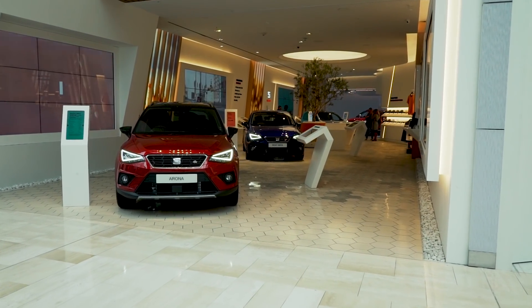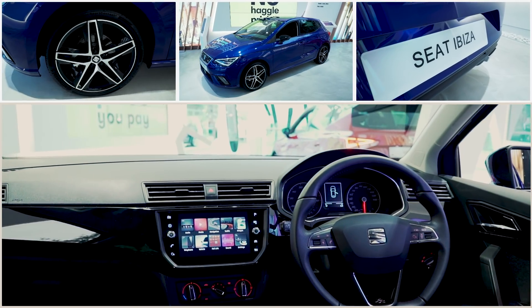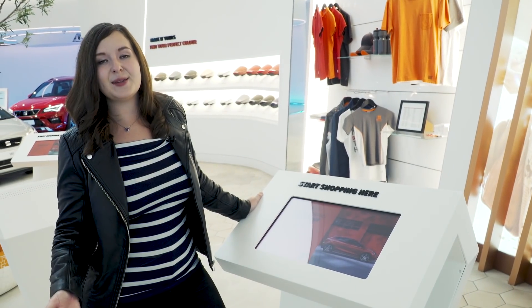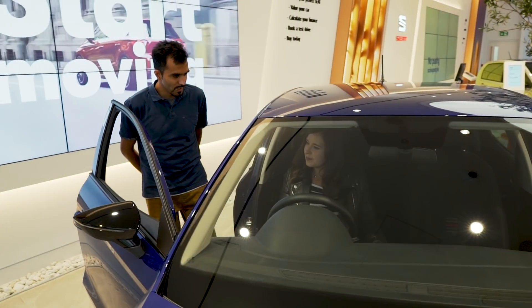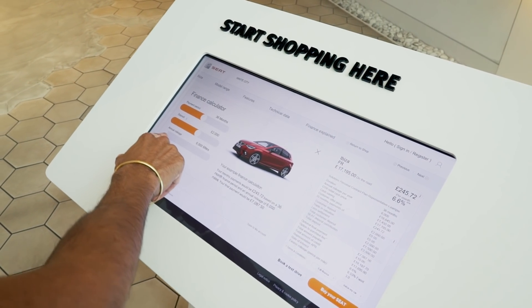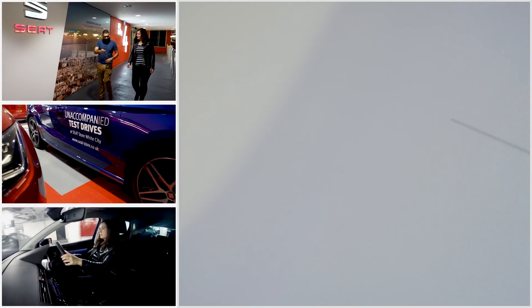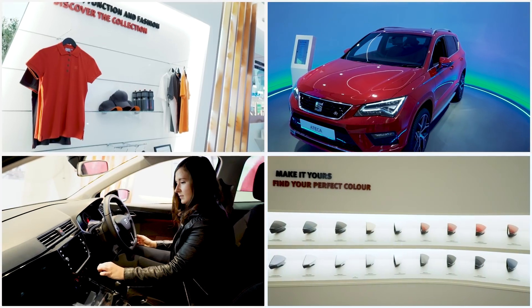People come to this store at all stages of the car buying process — some know exactly what they want, others just have a passing interest, and some people see cars in a shopping centre and wonder how they got there. I'm interested in the SEAT Ibiza but I'd love to know more about what options are available. The key thing for me is that the people working here aren't salespeople — they're trained in products but they don't get commission and they're not pushy. You're welcomed into the store, but if you just want to have a look around by yourself, then you can. Importantly, you can take unaccompanied test drives, which you can book online, on one of the podiums, or with one of the staff.